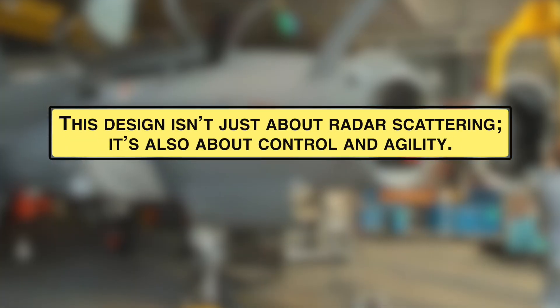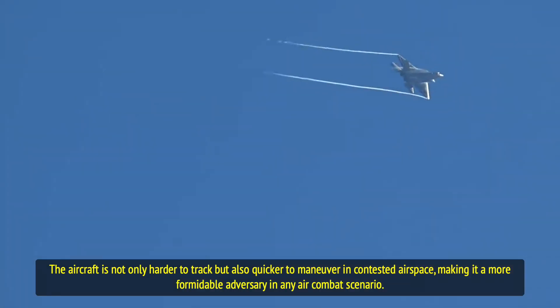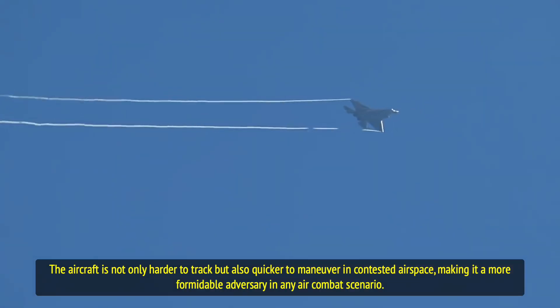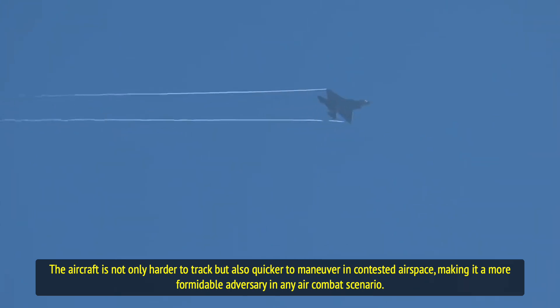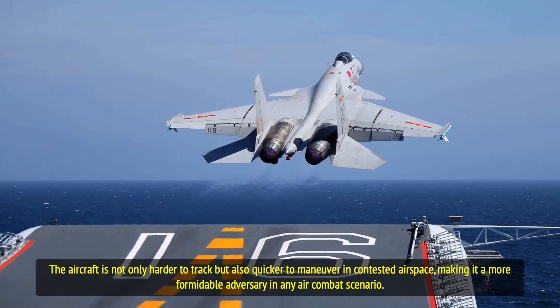This design isn't just about radar scattering — it's also about control and agility. The aircraft is not only harder to track, but also quicker to maneuver in contested airspace, making it a more formidable adversary in any air combat scenario.